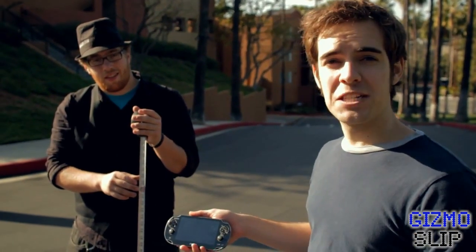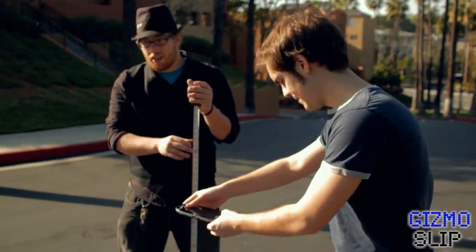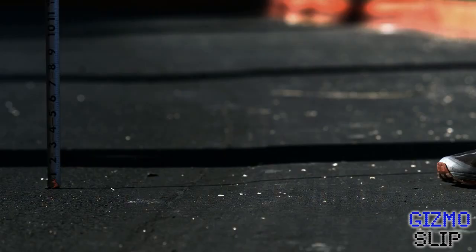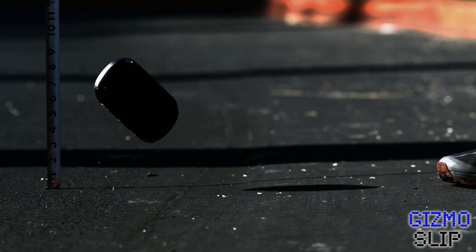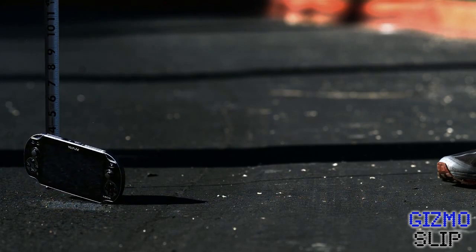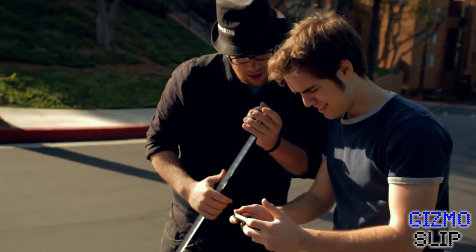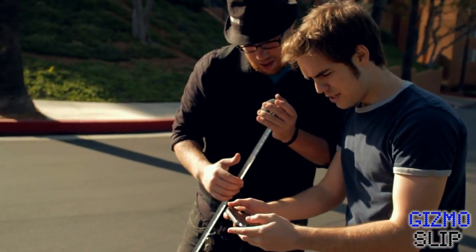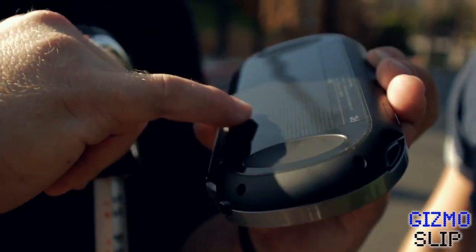First test — we're going to drop the PS Vita from four feet high on its backside and see how it works from there. Here we go. Turning it on — it still works, still fully functional. The back looks like it's fine too. A little small, tiny dent, but it's fully functional. Looks brand new. Touch pad on the back is workable.